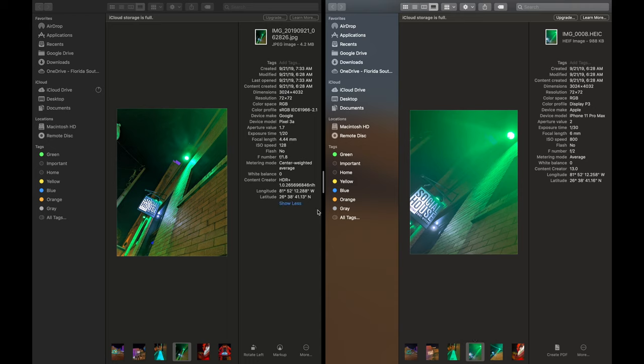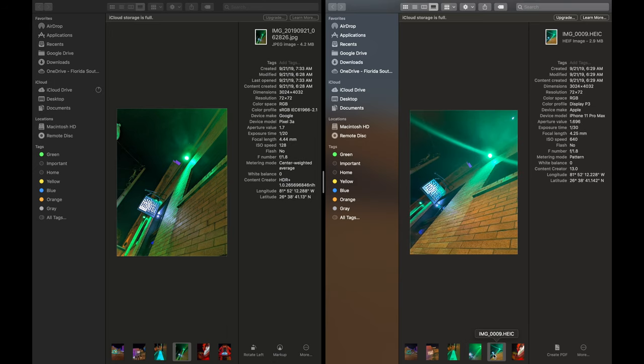Just keep that in mind for future photos. The 11 Pro Max is really showing a lot of that haziness from this light — there was kind of a smokiness and the iPhone is really picking that up well, as compared to the Pixel 3a.